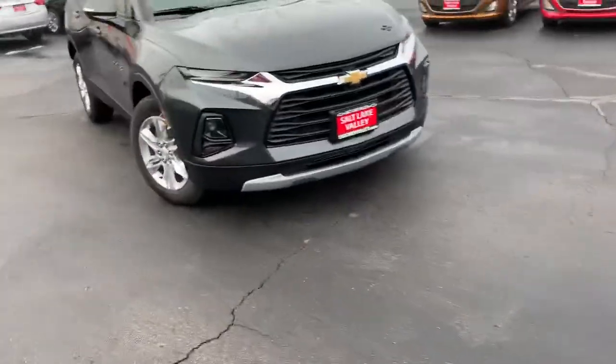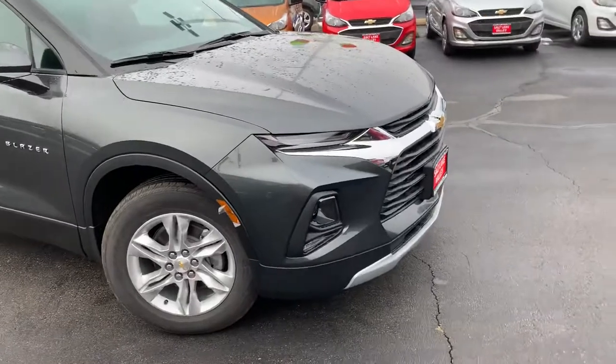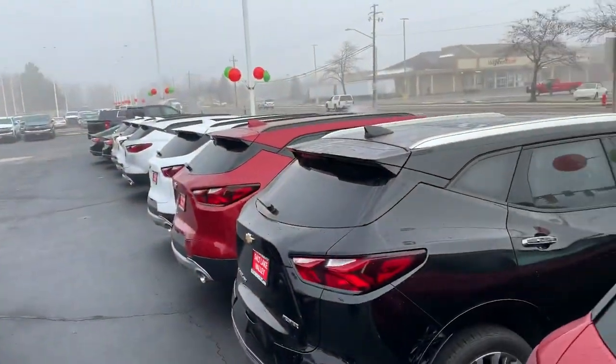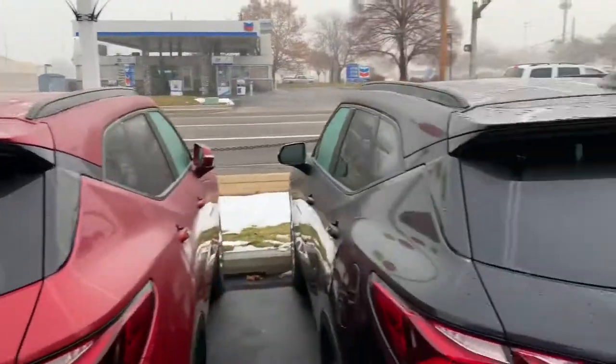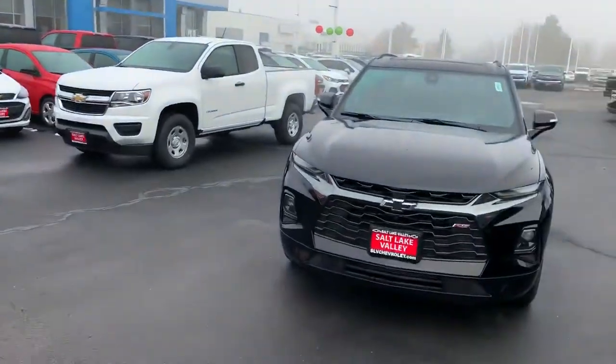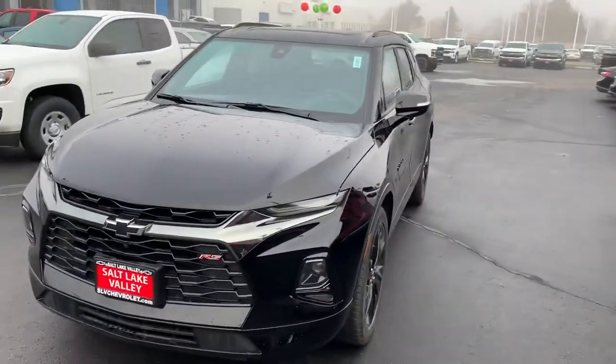I can go on about this for longer than seven minutes and 33 seconds. I'd love to invite you down to the dealership to take a look in person — I've got tons of different Blazer options. Again, this is Brian at Salt Lake Valley Chevrolet. I appreciate your time and look forward to hearing from you and working with you real soon.